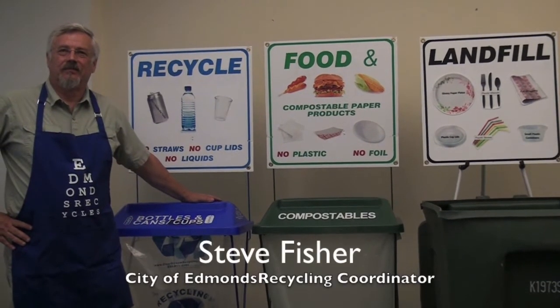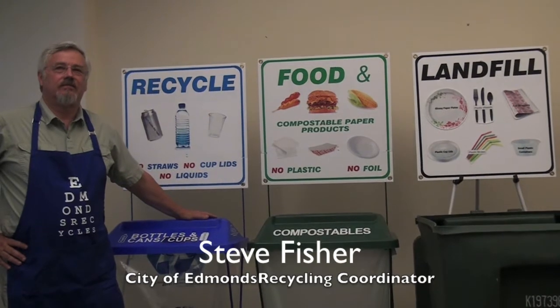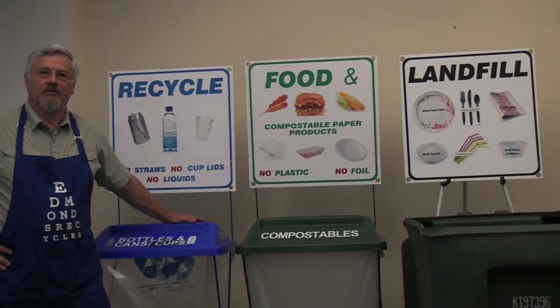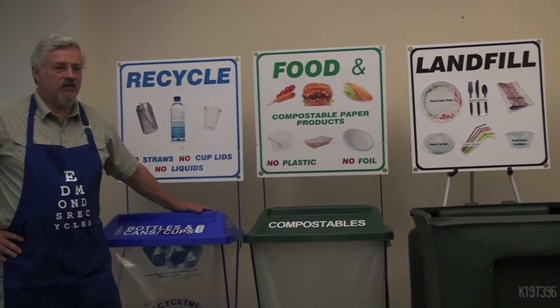I'm here with Steve Fisher, the recycling coordinator for the City of Edmonds. He's going to explain to us, when you're at a fair or festival like the Taste of Edmonds, how do you know what goes where in terms of recycling, composting, and landfill. Steve, could you explain that for us?